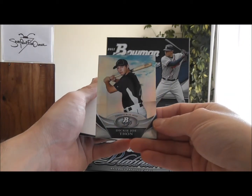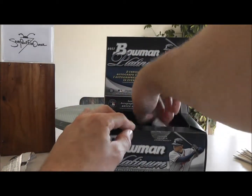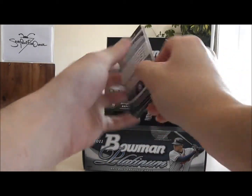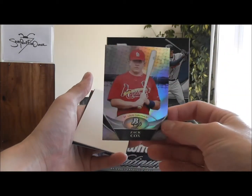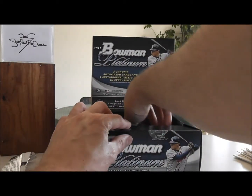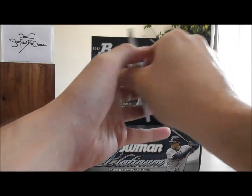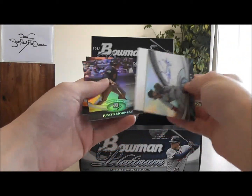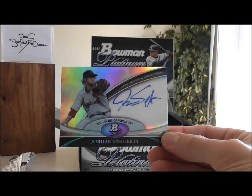Dickey Joe Thon, Toronto Blue Jays. Zach Cox, St. Louis Cardinals. Okay, we have an autograph here — St. Louis Cardinals, Jordan Swaggerty.